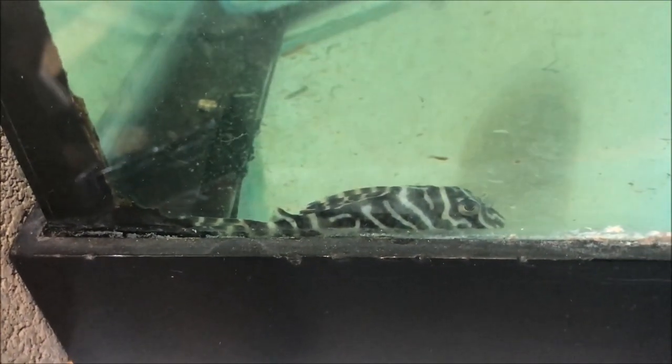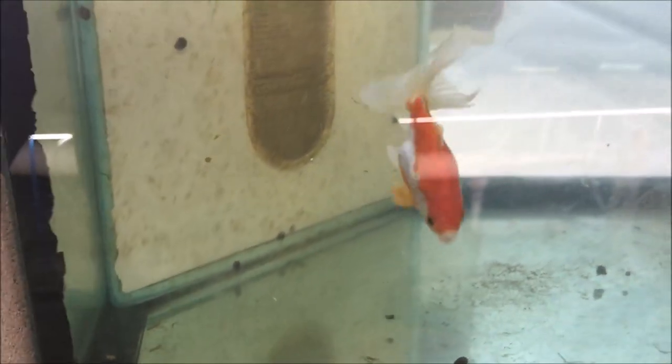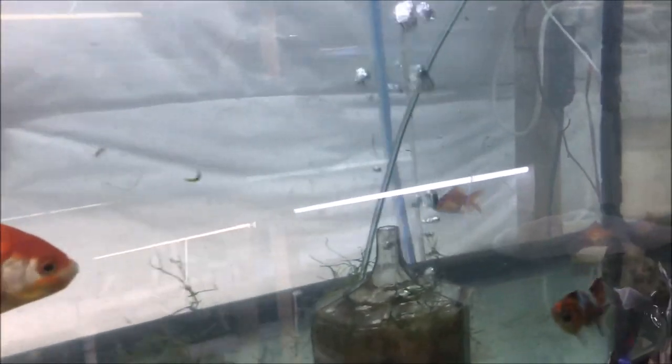Oh wait — I got a King Tiger Pleco, L333! There he is — lumpy dog, in focus. I've got to get him some more hiding spots in here. I put him in this 75-gallon because I want him to grow and I want to be able to see him. Adding some hiding spots should make him more comfortable. And of course we got some goldfish — you've seen the goldfish.